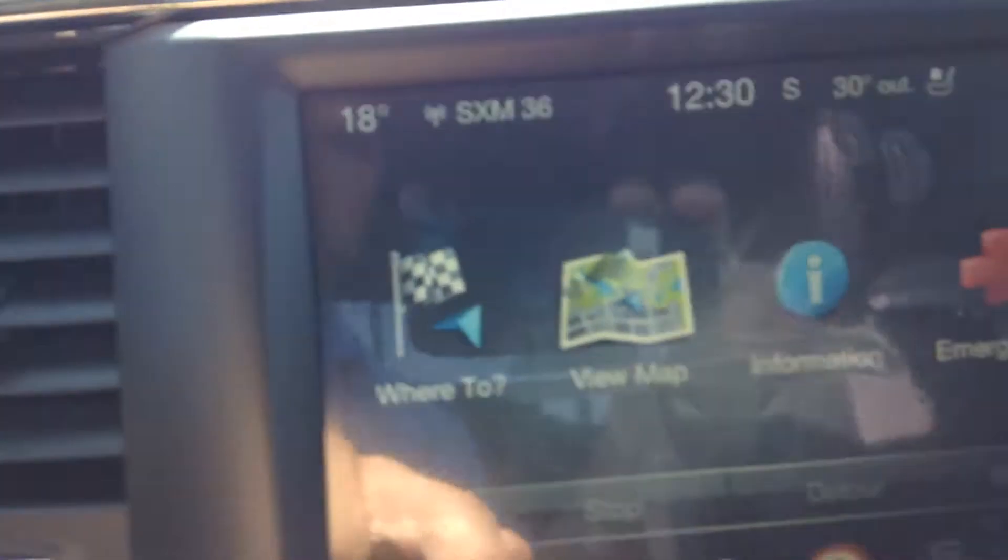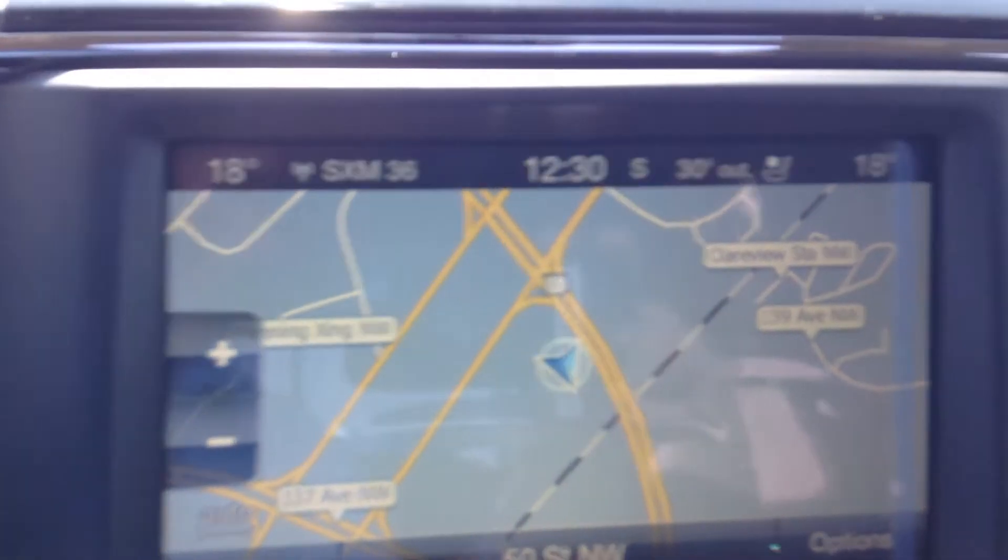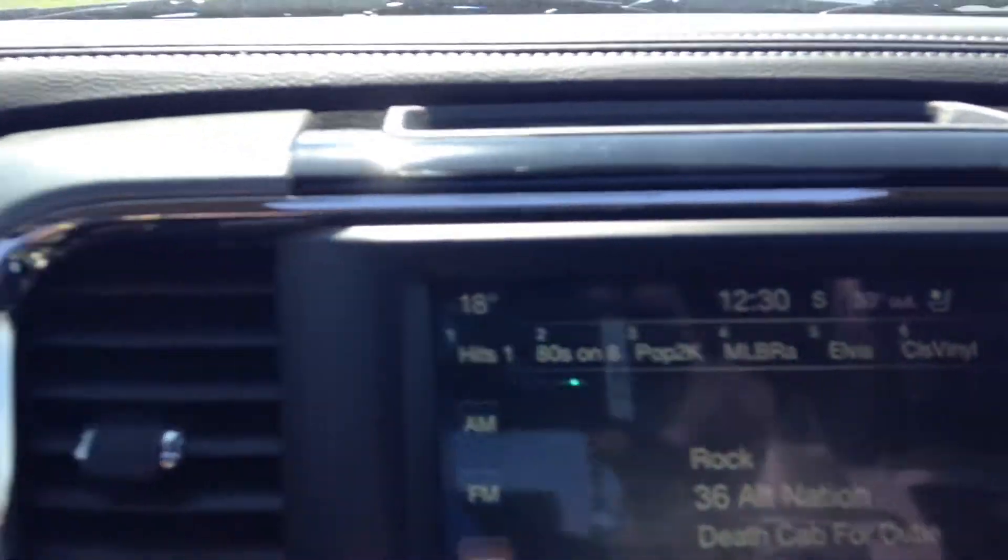This one also has a power sunroof and a power rear sliding back window. Watch that get opened — there you go. Navigation is now activated with live feed. Obviously you know how to use nav.